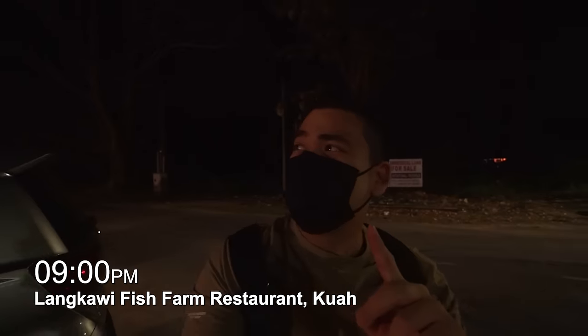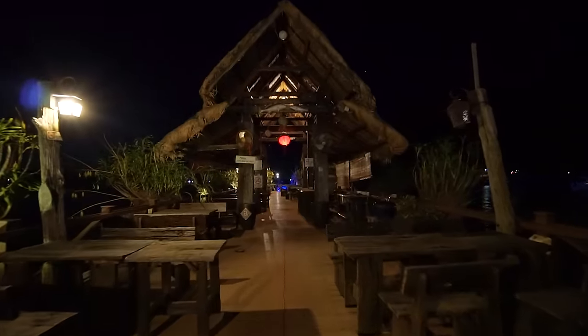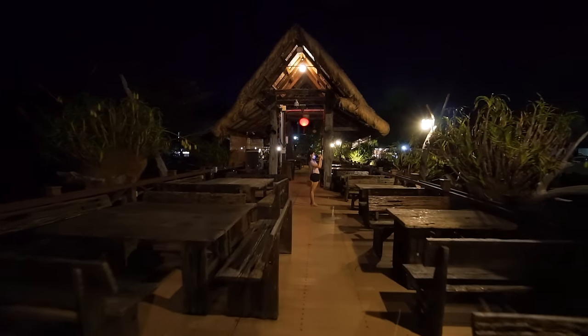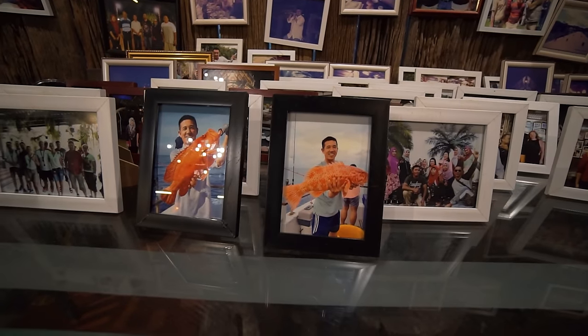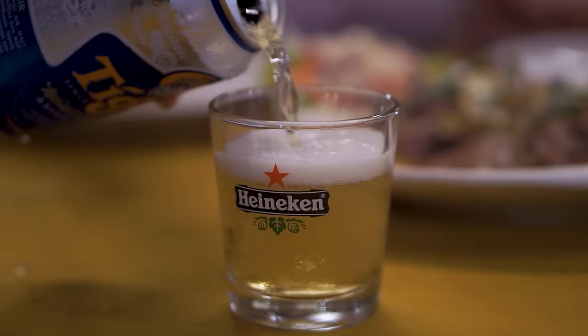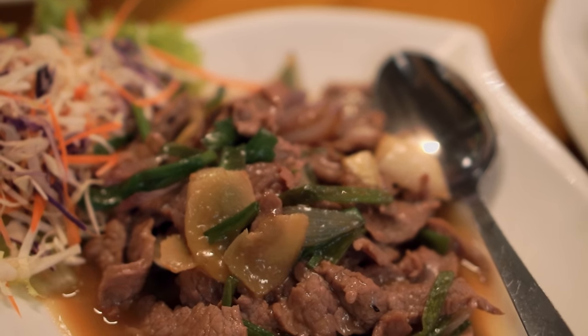We're going to the Fish Farm Restaurant for dinner. This section looks really cool but it's under renovation so it's not open — otherwise we could have dinner by the sea here, like a restaurant on a jetty. The ambience is really romantic. We just finished dinner and we liked everything we tried — all our dishes were really delicious. We would definitely come back and recommend you guys to try it out. That's all for day one — tomorrow's gonna be a really exciting day, good night guys!